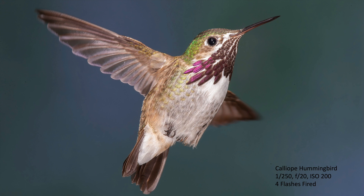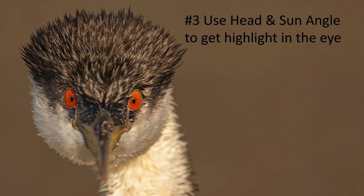Sometimes if you're doing hummingbird photography with four flash units going off, you end up with too many highlights in the eye. Some people will go in and clone these out and darken them, or you can leave them because that's how you took the picture. Either way is okay.